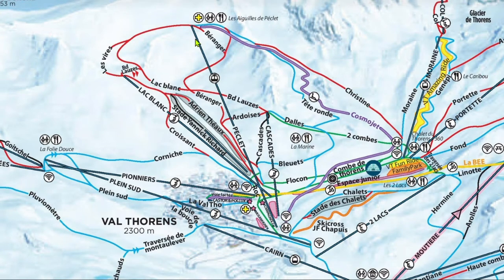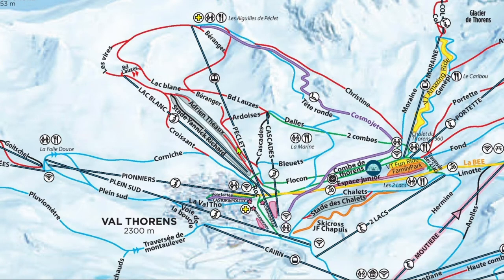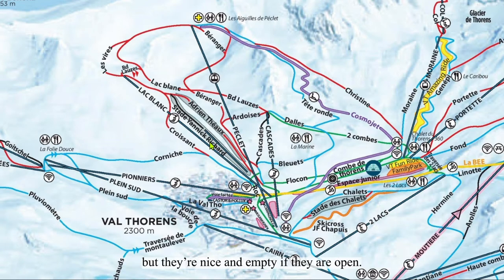Or right to Bélanger, but both of these reds flow into this run-out, which is technically still Bélanger. This part is crowded and icy, so I try to avoid it, although it can be a nice long red lap from time to time. Pierre-Loset and Ardois are all pretty much roads to allow access to and from other reds and lifts. Adrian Thiot and Yannick Richard are not often open to the public, but they're nice and empty if they are open.